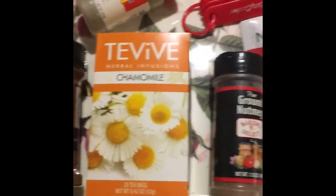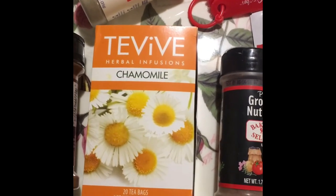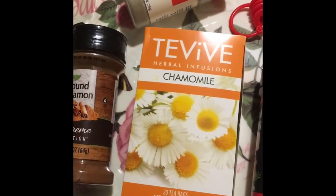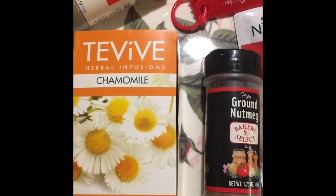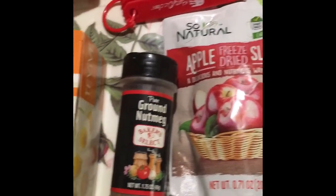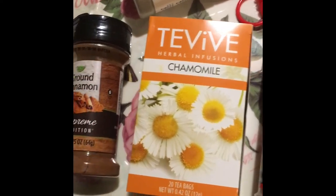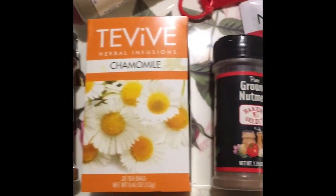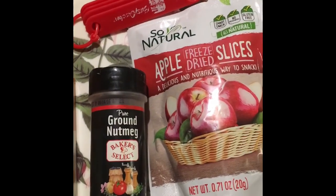Then all you have to do is add about a tablespoon, maybe a little more, to your tea bowl or your disposable tea bags, and then add boiling hot water and let it steep for about five minutes, then add your sweetener. I like to add maple sugar or honey and it tastes absolutely divine. So that is it for the recipe — I'll put all the details in the description box below. I hope you all enjoy and have fun making it.